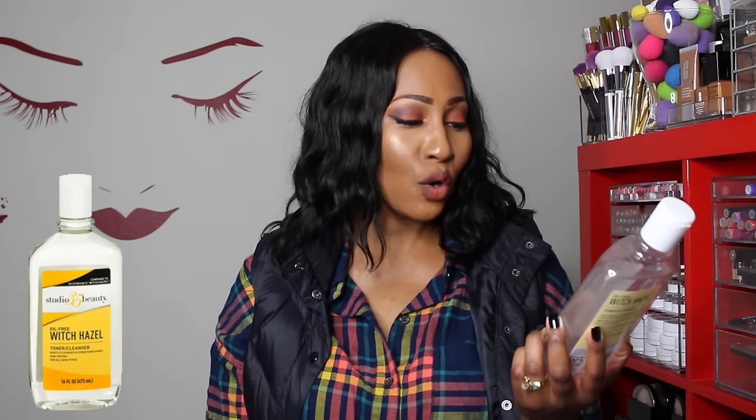So first we have the Witch Hazel by Studio 35 Beauty, and it is a toner and cleanser. It gently cleanses and conditions pores. It's non-drying, it's for all skin types, it is oil-free Witch Hazel, and it compares to Dickinson's Witch Hazel. Now I talked about this in my most recent skincare video, and I told you guys that I was using this one and I actually used it all the way up as you can see.